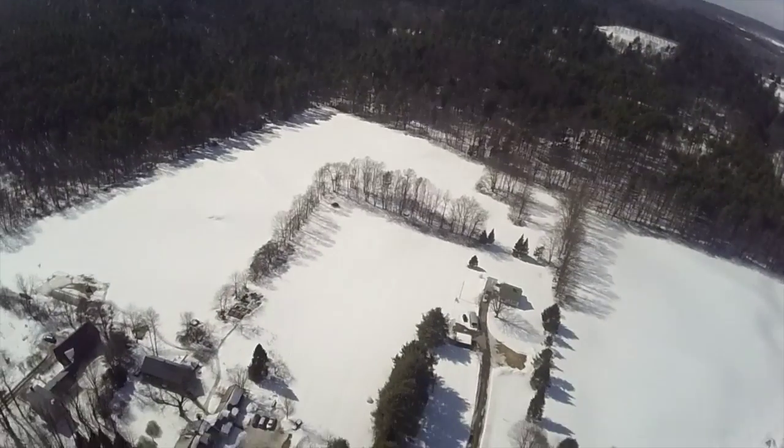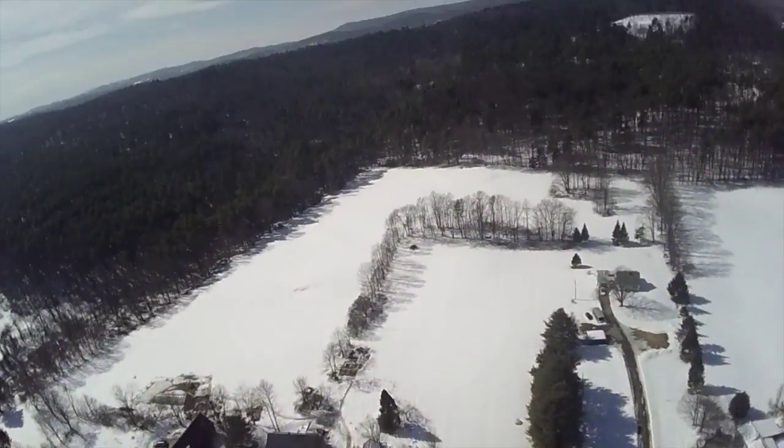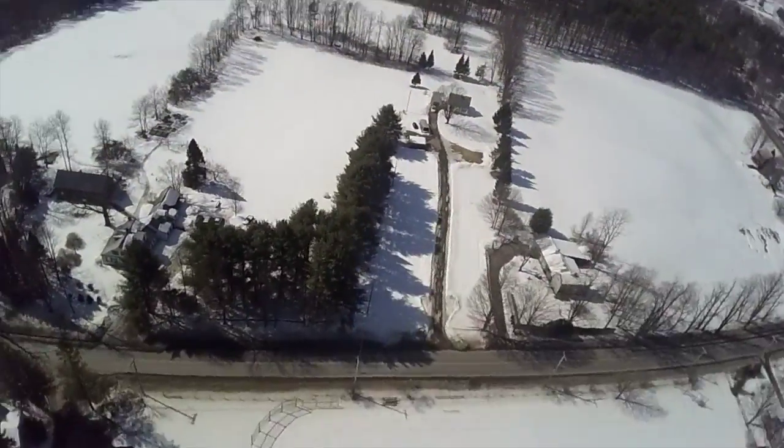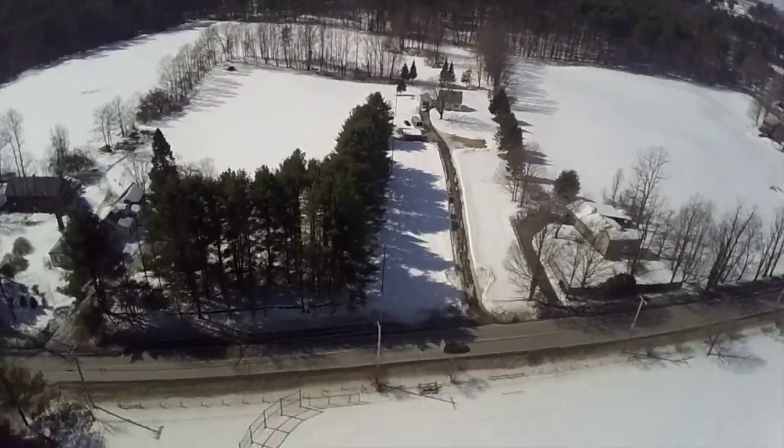Where is it? There, it's coming in. It kind of does a corkscrew. It's hard to see but it's corkscrewing.